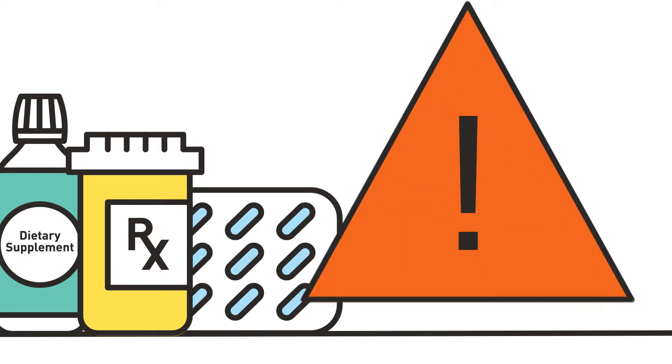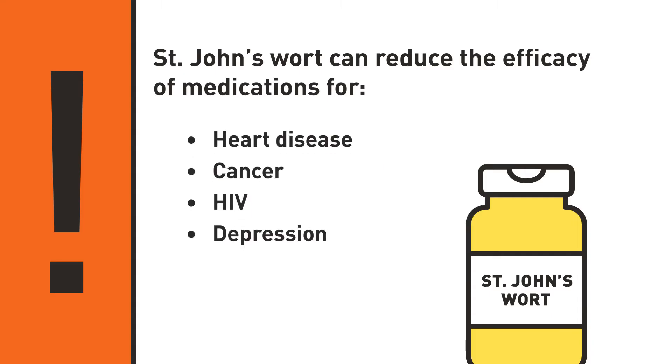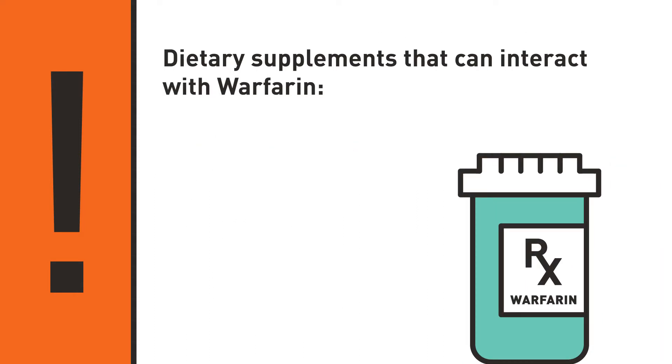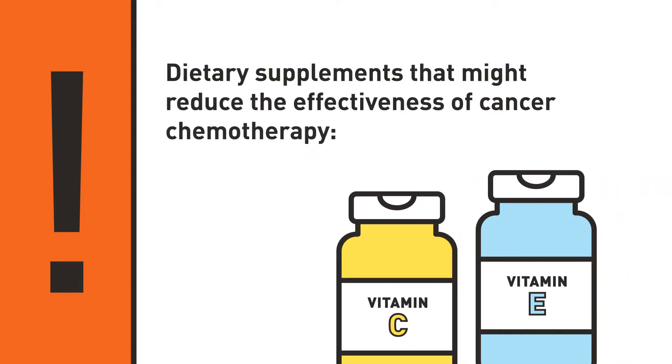As a result, combining dietary supplements with certain prescription and over-the-counter medications could have dangerous and even life-threatening consequences. For example, the herbal supplement St. John's Wort can reduce the efficacy of some medications for heart disease, cancer, HIV, depression, seizures, and birth control. Certain supplements can also interact with the anticoagulant warfarin, including vitamin K, high doses of vitamin E, and ginkgo biloba. And others, such as vitamin C and vitamin E, might reduce the effectiveness of some types of cancer chemotherapy.